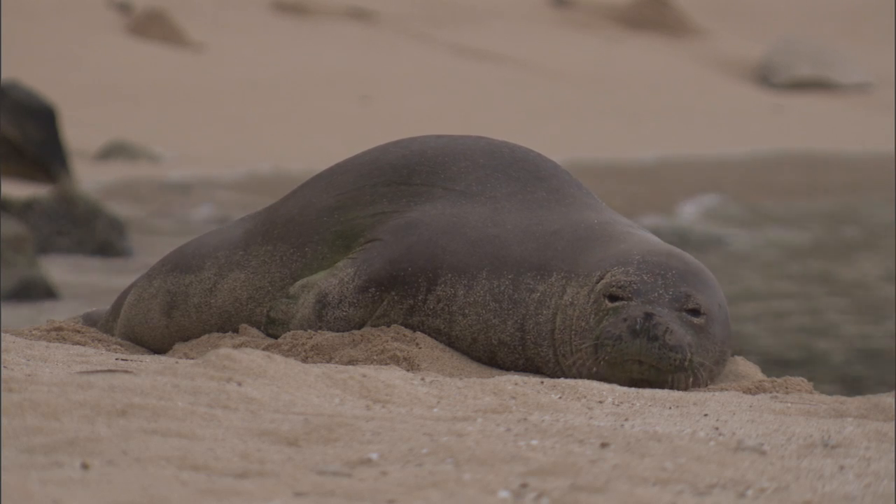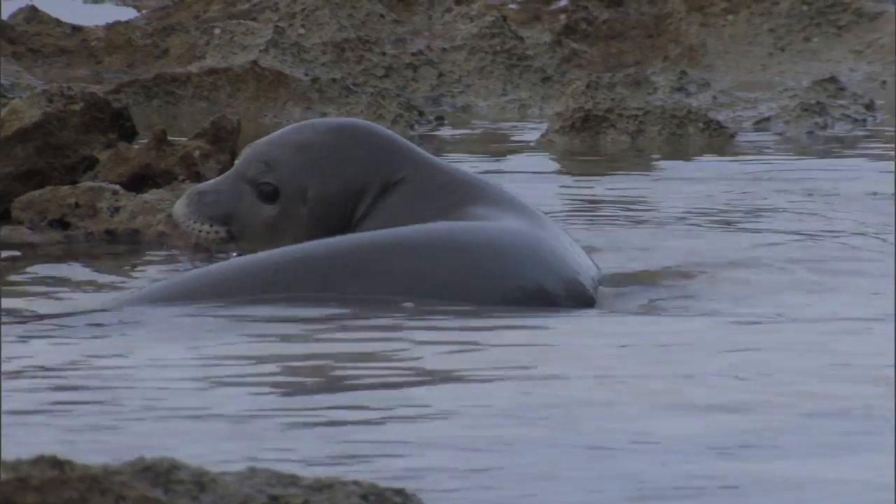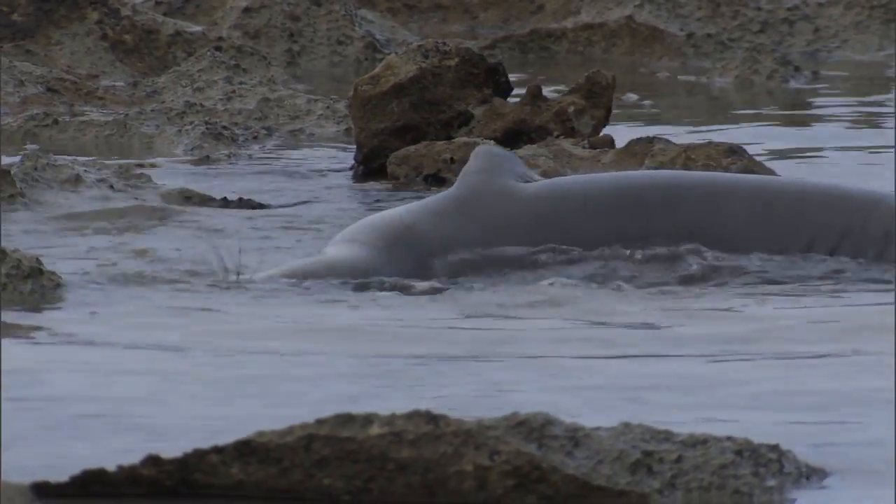We do all that we can not to have the animals become habituated to us. We want them to be wild when they return and be able to forage on their own.